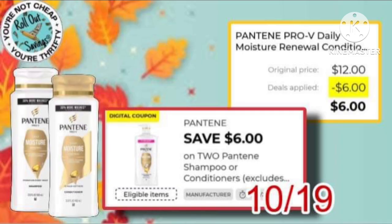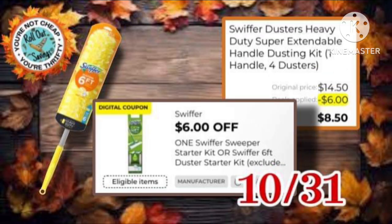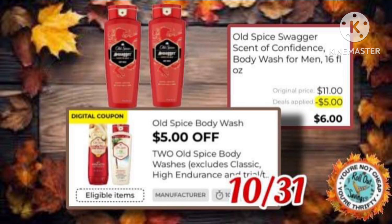First up, we have your Pantene. Some accounts had $4 off of 2, some had $6 off of 2, but it's a great deal. You have the $6 off of 1 Swiffer for $14.50, making it $8.50 out of pocket. This Old Spice is $5 off when you buy 2, leaving it at $6.